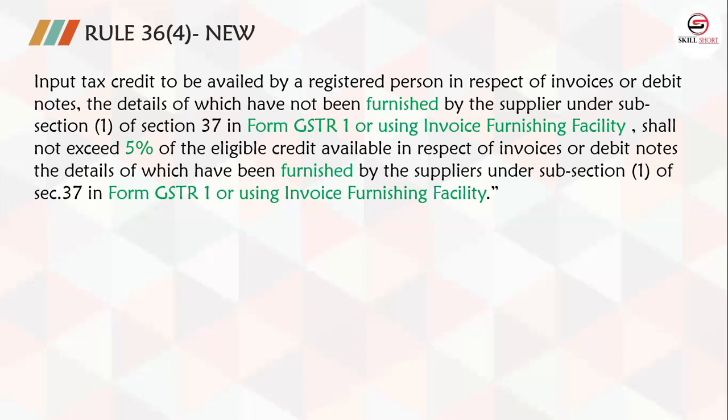First they had 20%, then 10%, and now it has been brought down to 5%. The department is increasingly restricting ITC claims to what is reflected in your 2A, with only 5% additional claim allowed on your eligible ITC. This is one of the key changes applicable from 1 January 2021. Hope you found this useful, and we'll see you again next time.